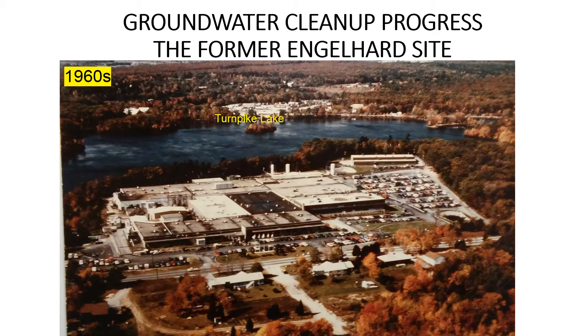The CVOCs dissolved into the groundwater and flowed northeast toward Sawmill Brook and onto the former drive-in property. In 1998, a groundwater extraction and treatment system was installed on the Engelhard site in order to reduce the flow of contaminated groundwater to the northeast.